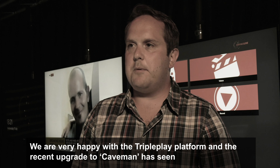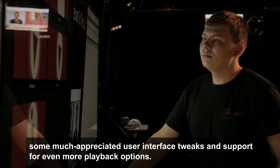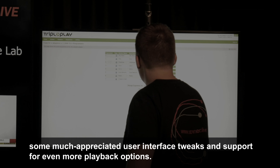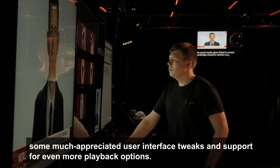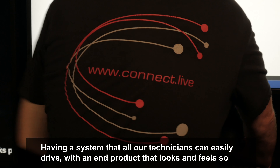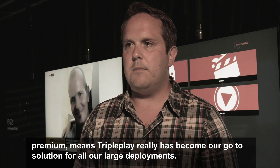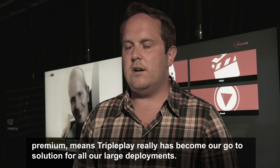We are very happy with the TriplePlay platform, and the recent upgrade to Caveman has seen some much-appreciated user interface tweaks and support for even more playback options. Having a system that all our technicians can easily drive, with an end product that looks and feels so premium, means TriplePlay really has become our go-to solution for all our large deployments.